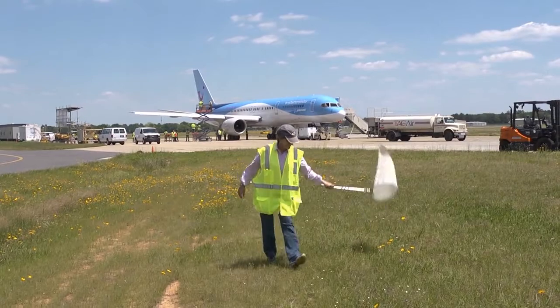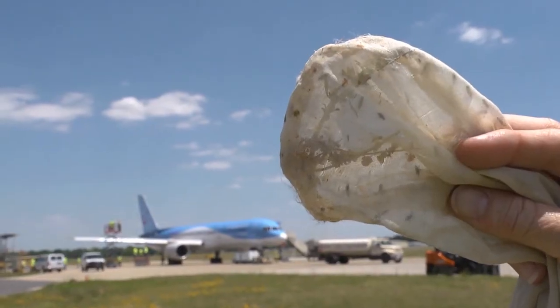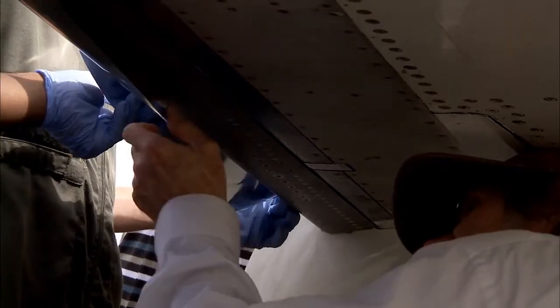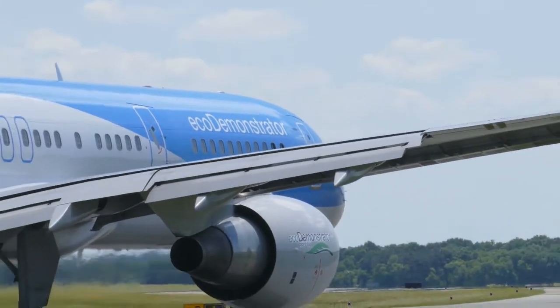Bug collecting is a fine hobby, but it's not something that pilots want to do on the job. Bugs that accumulate on airplanes increase drag and reduce fuel efficiency. That's why a team of NASA researchers have developed new coatings to help plane wings shed bug guts during flight, which they tested this spring in Shreveport, Louisiana.